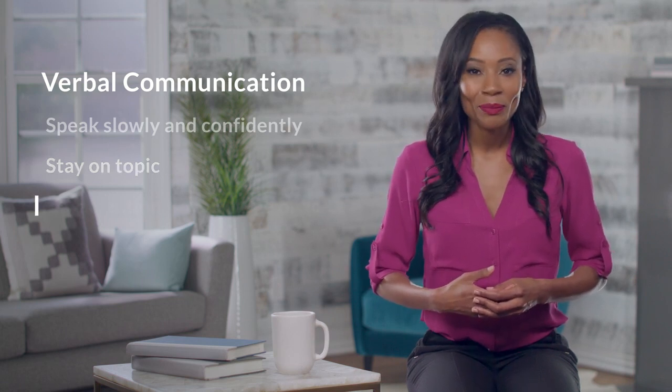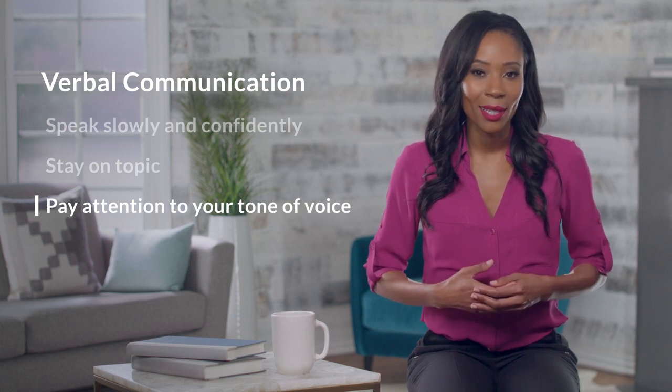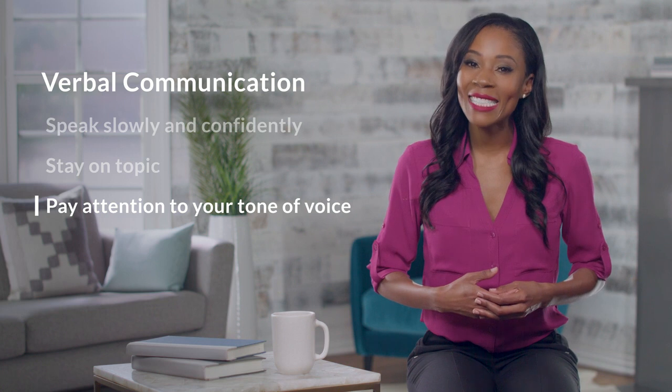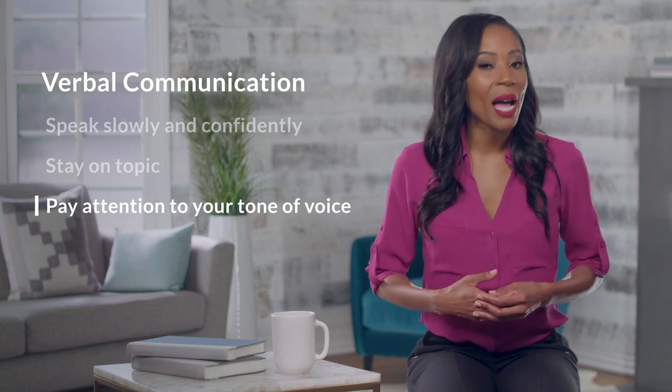And 3. Pay attention to the tone of your voice. Your meaning will change depending on your volume, inflection, and sound. Do your best to make sure your tone matches your message. The second type of communication is nonverbal.